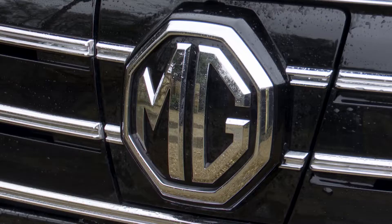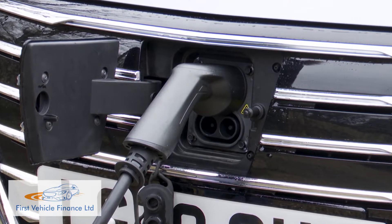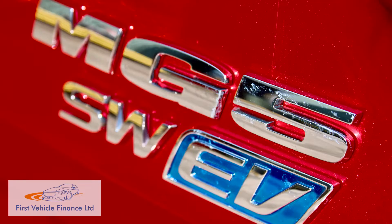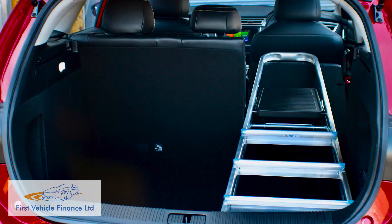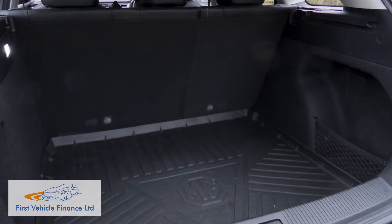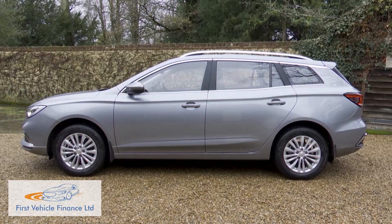It continues to specialise in providing budget brand buyers access to full electrification at super affordable prices. Here's the company's second zero emissions model, the MG5 EV, a compact estate that offers a 214-mile driving range and a spacious cabin, seemingly little compromised by this model's advanced battery tech, all for a reasonably conventional price.